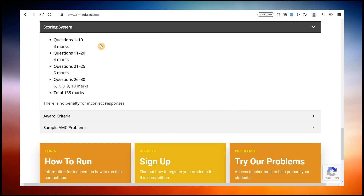The AMC consists of 30 questions. The first 25 questions require you to choose between 5 answer options. Question numbers 1 to 10 are worth 3 marks each, 11 to 20 are worth 4 marks each, and 21 to 25 are 5 marks each.